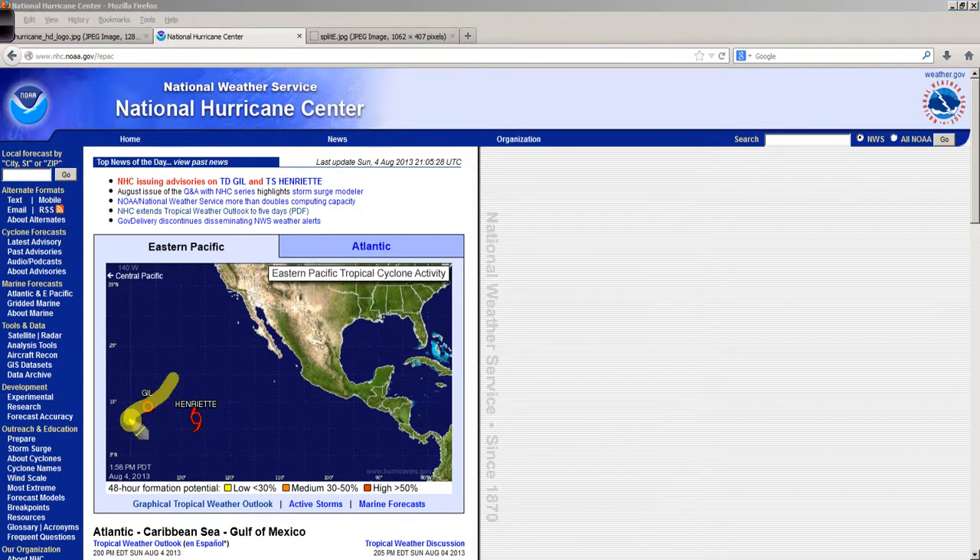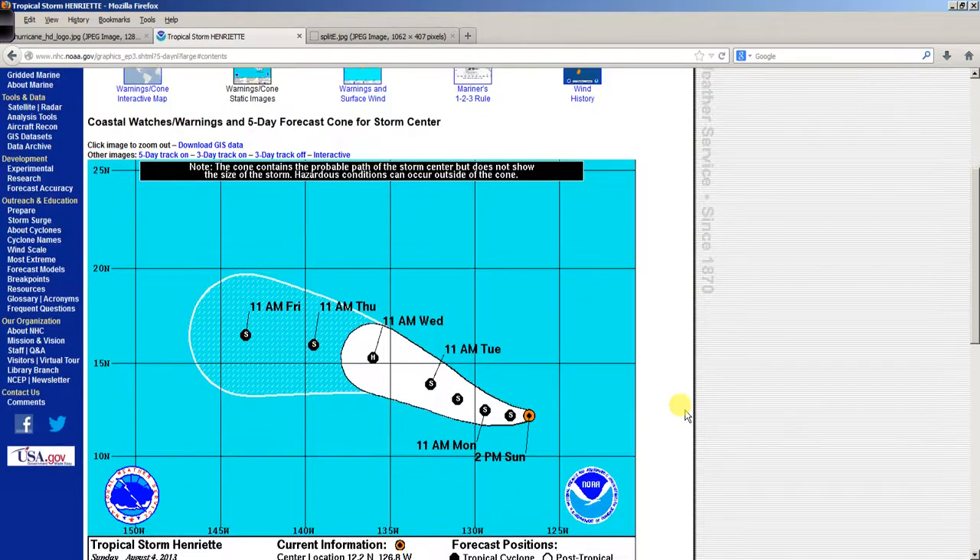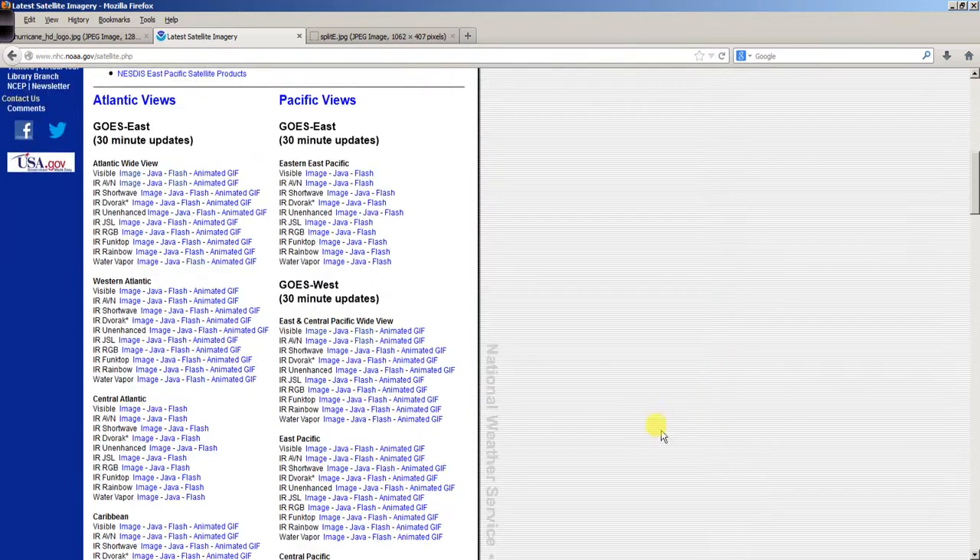We do have Tropical Depression Gill and Tropical Storm Henriette over in the eastern Pacific. Henriette is a weak system that might become a hurricane, but it's going to remain over the open waters of the eastern Pacific. Let's take a look at a satellite shot of that region before we look at the Atlantic.